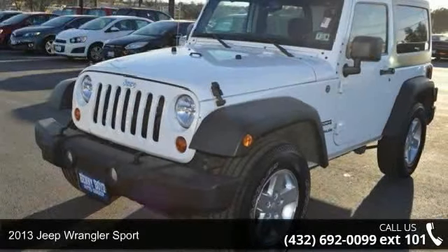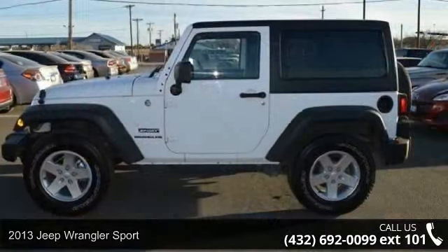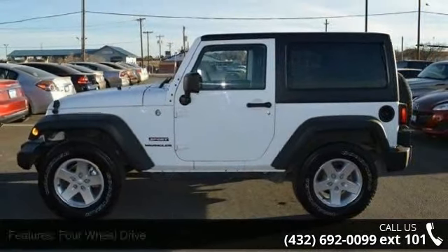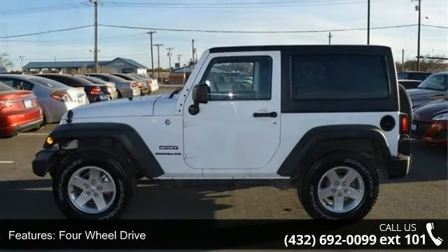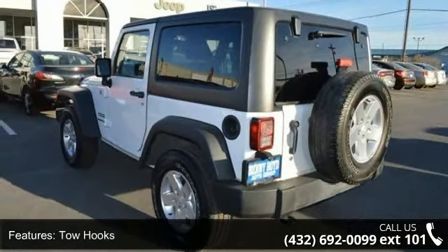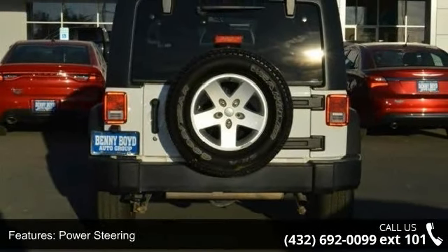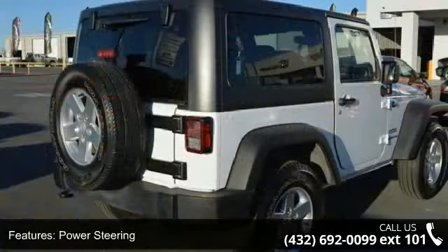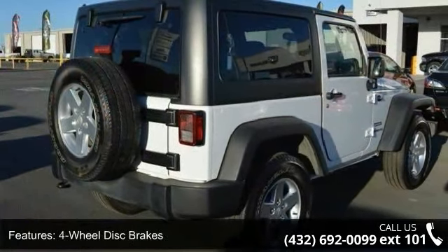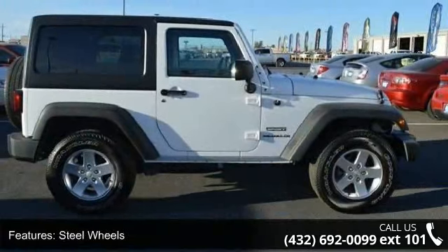Arrive in style with this 2013 Jeep Wrangler Sport. If you are looking for a first-rate auto, this one could be yours today. Enjoy these notable features: four-wheel drive, tow hooks, power steering, four-wheel disc brakes, steel wheels, convertible soft top, fog lamps, MP3 player, auxiliary audio input, and bucket seats. If you are looking for a solid pre-owned car, this might be the one.